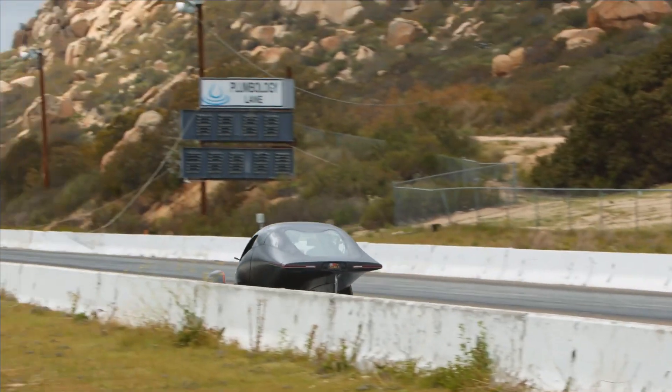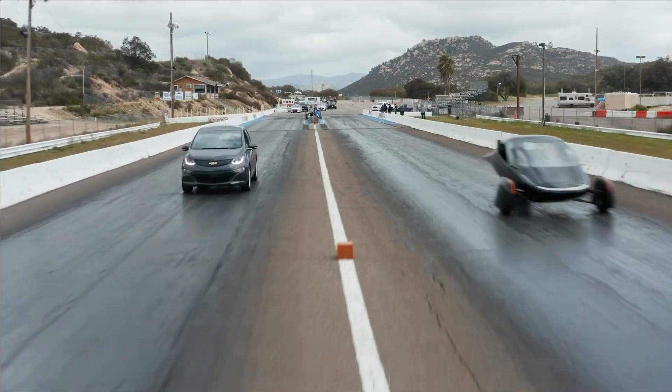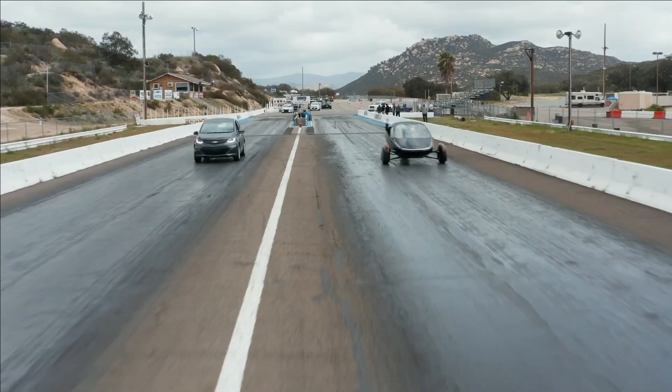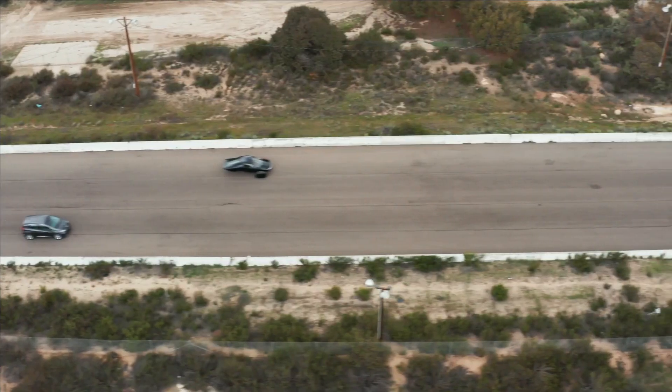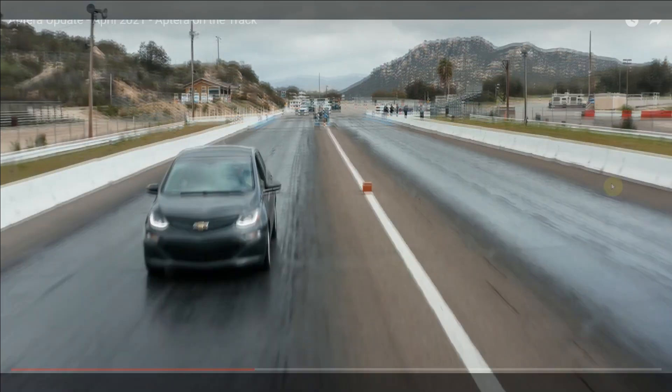The Aptera obviously has some power — you can see the passenger kind of waving 'let's go,' the driver steps in the floor, and it transitions to an overhead shot where you can see how quickly it pulls away from the Chevy Bolt. The Chevy Bolt isn't exactly a race car, so I wasn't expecting it to keep up, but it does give you a good idea of how fast the Aptera can be, and this is still prototype stages.